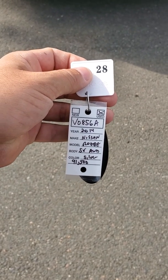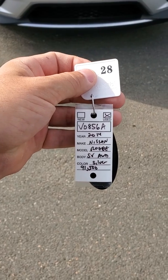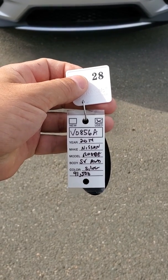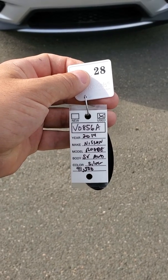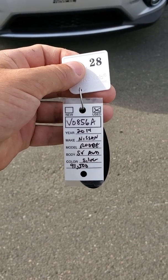Good morning, this is Jason Pearce down here at Century Honda, 126 Main Street, Bible Hill. Our phone number is 897-1700 and today I'm going to talk about our 2014 Nissan Rogue SV all-wheel drive with 91,500 kilometers on it, silver. So let's take a look.